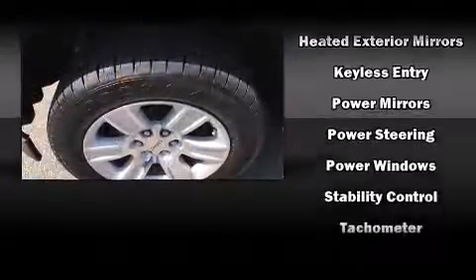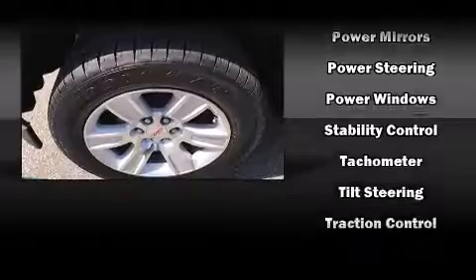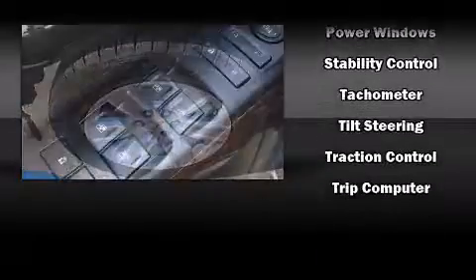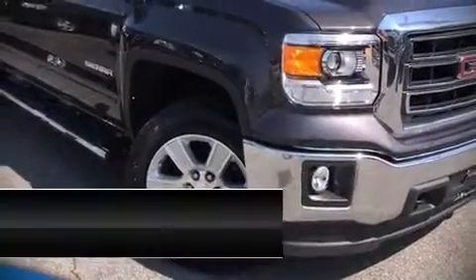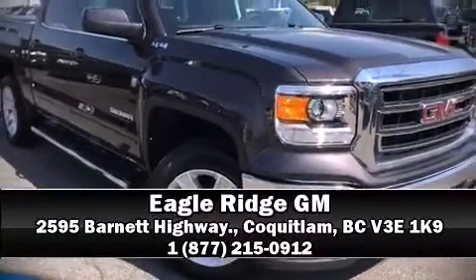Curtain airbags combined with standard stability control create a comprehensive safety network. Our sales reps are knowledgeable and professional. Please don't hesitate to give us a call.